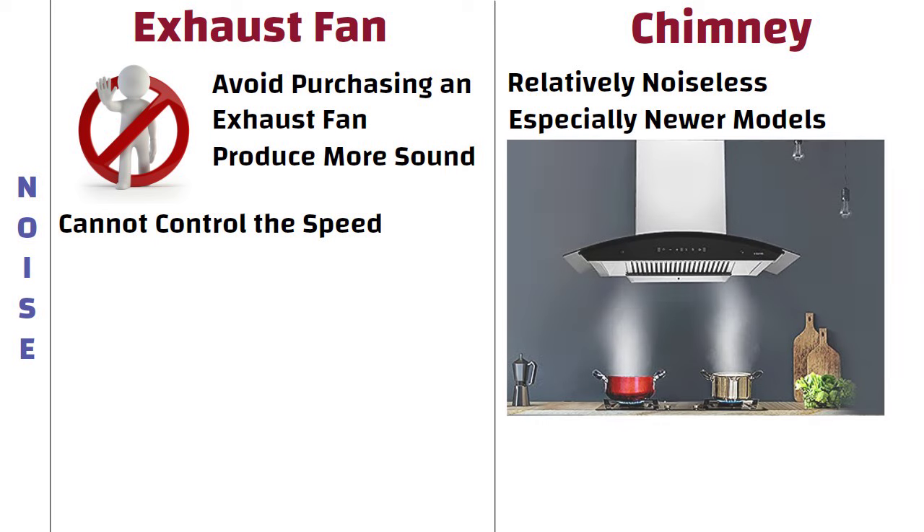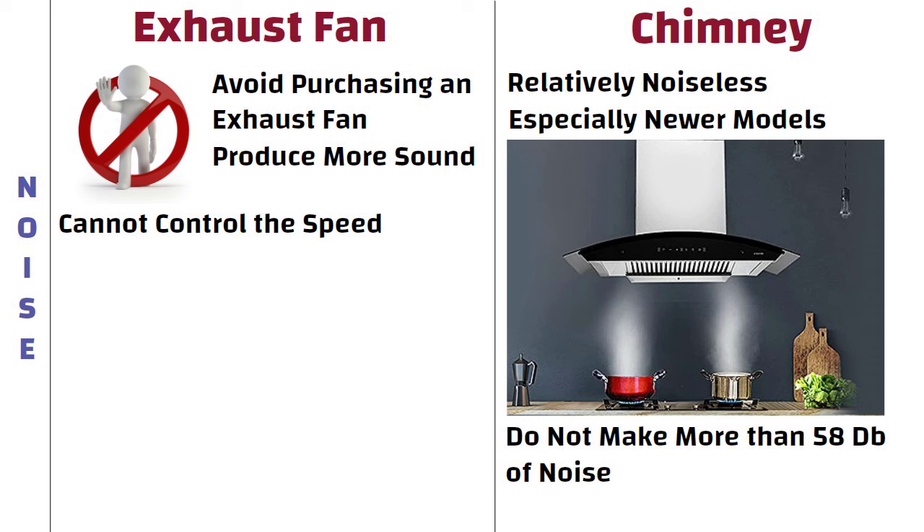Most kitchen chimneys do not make more than 58 decibels of noise. Additionally, you can control the speed of suction as per your requirement.